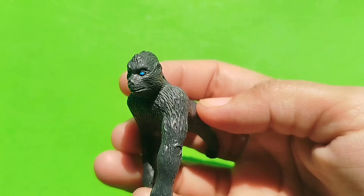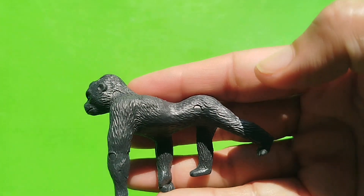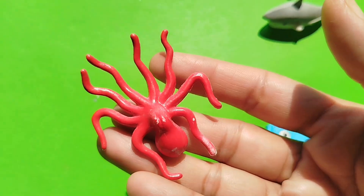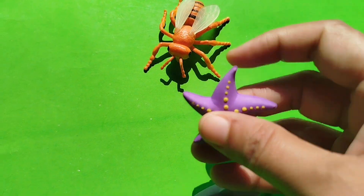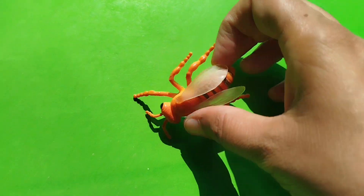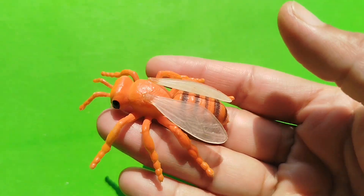A gorilla. This is a gorilla. Octopus. A starfish. A honeybee.